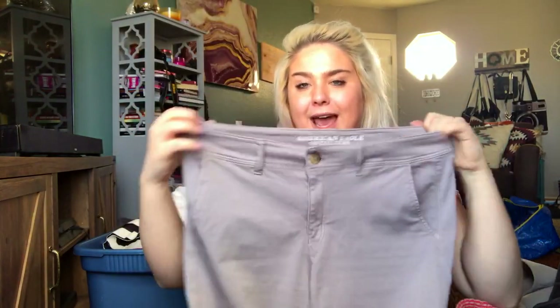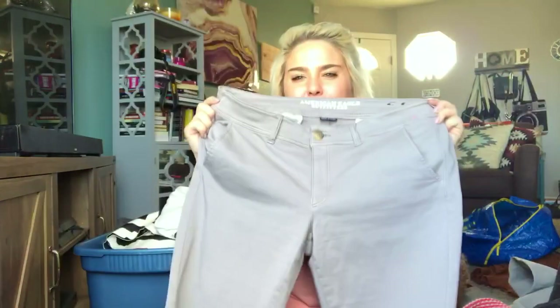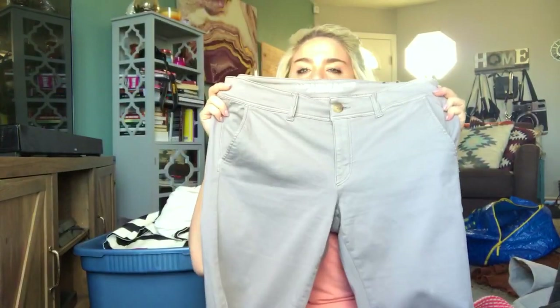This is a pair of American Eagle kick-boot jeans — even though they look like khakis. I almost didn't get these, but they are super stretch and a size 14 extra long, so I thought that would make them desirable. They are in excellent condition — like they don't feel like they were worn very much at all.